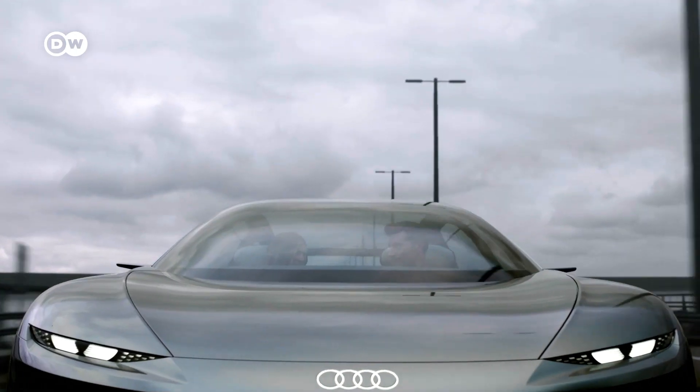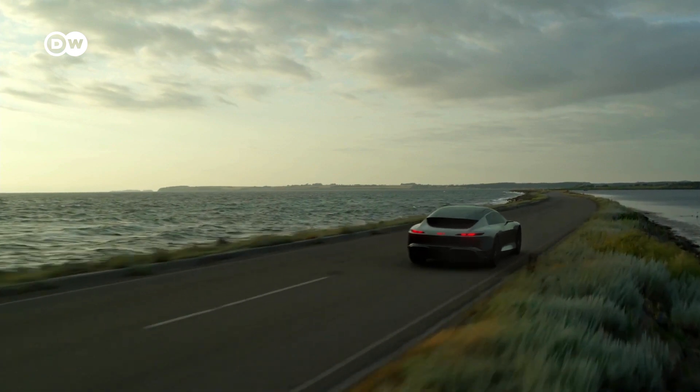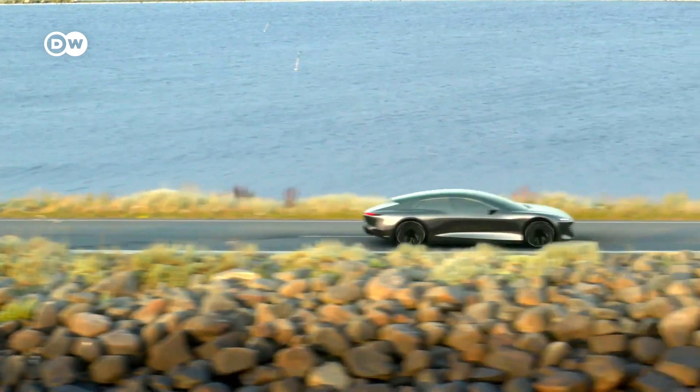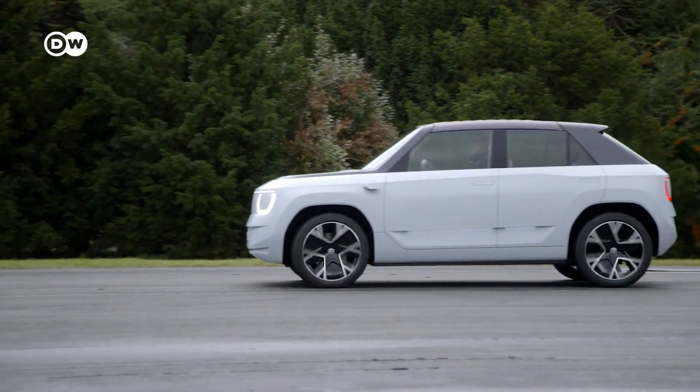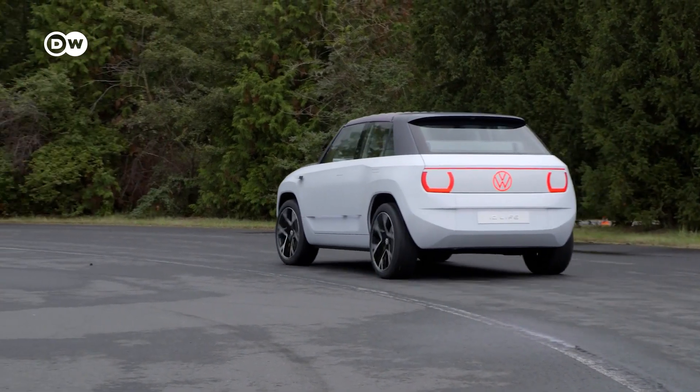The Audi Grand Sphere prototype glides over the roads. The luxury sedan is almost twice as long as the compact VW ID.Life. So which size of electric car is going to make the cut? We can't answer that question yet, because we will need decades not just to design and build the different possibilities, but also to experience them, to find out what people want, what feels best, and what functions and purposes will be needed.